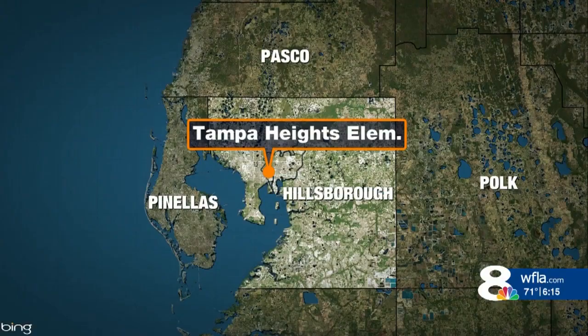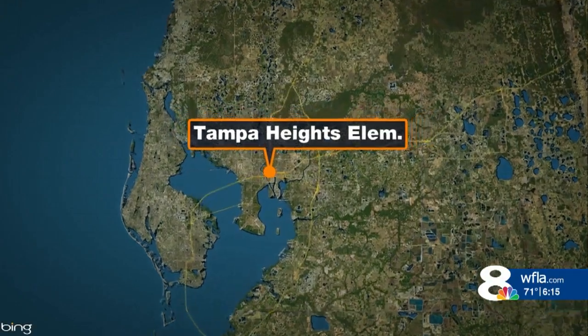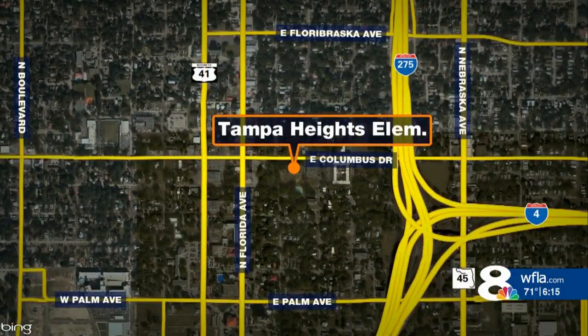After undergoing a massive $26 million renovation, the school is now ready to welcome back students under a whole new name. Tampa Heights Elementary is located along East Columbus Drive, and 8 on Your Side's Ryan Hughes gives us a tour of the new campus.